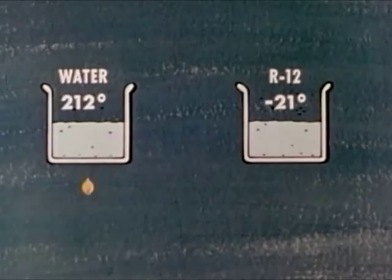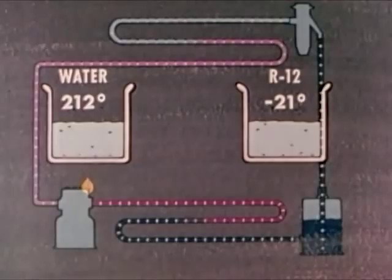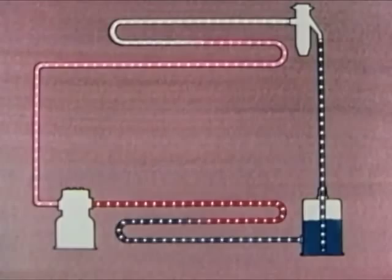You have seen the basic principles of refrigeration. Study the system until you understand it thoroughly. Memorizing isn't enough. You must understand what happens and why, because all the rest of your work will be based on these same principles.